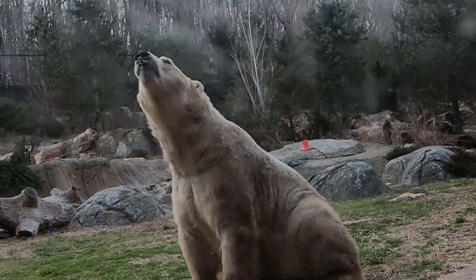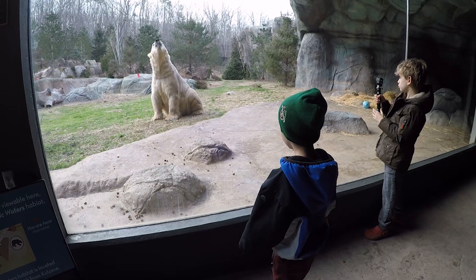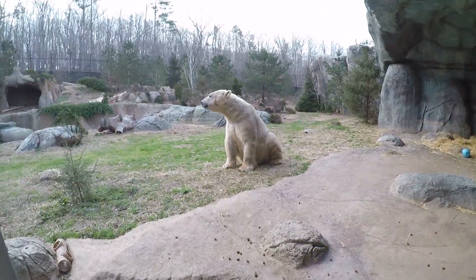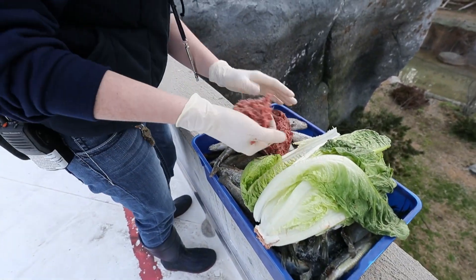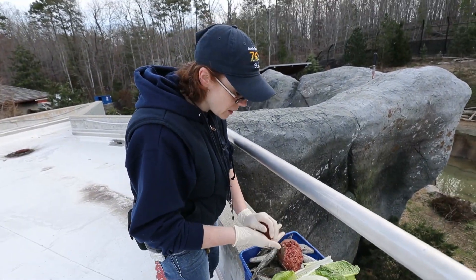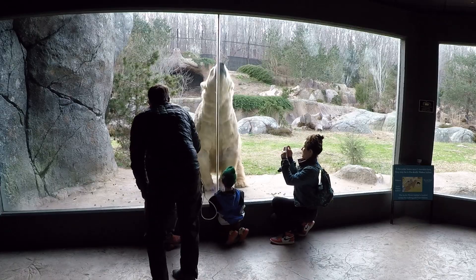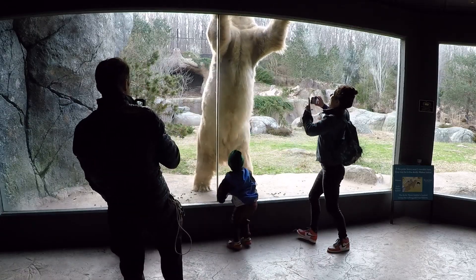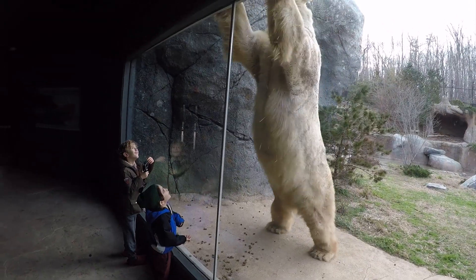Here at the zoo they have two bears — a male and a female. This is the large male, Nikita, and he loves red herring, but that's not all he gets to eat. They're also feeding him zoo-based ground beef — it's got vitamins and minerals in it, made specifically for carnivores. The cute ears, the nose, the humongous paws — everything about them is amazing.